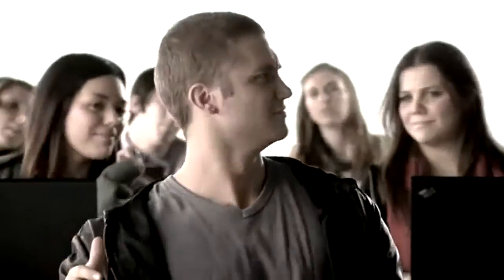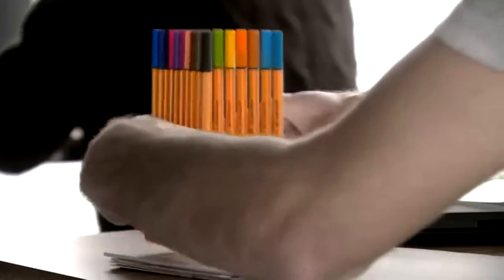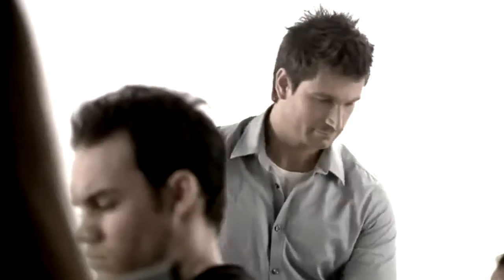It has been scientifically proven that the use of colour enhances memory by up to 78%. So when you're making notes you want to stick in your memory, remember this.